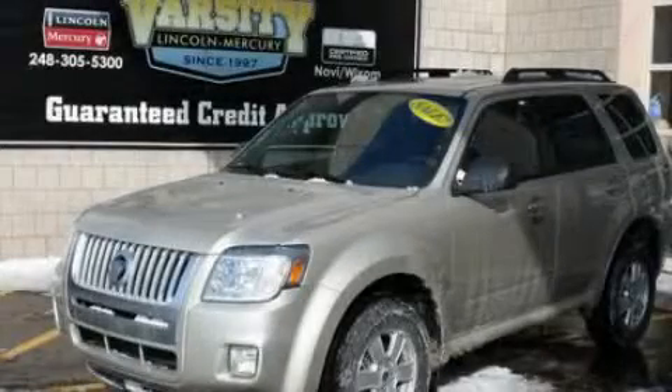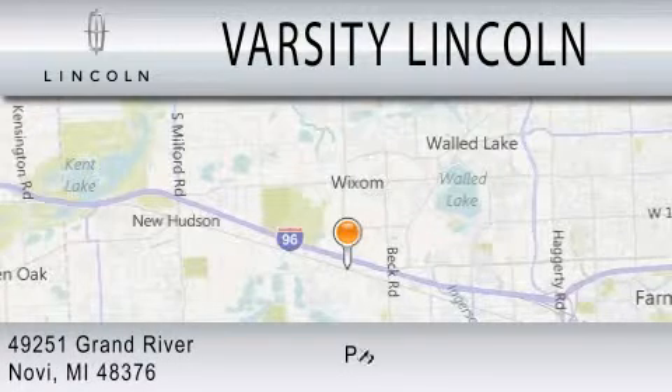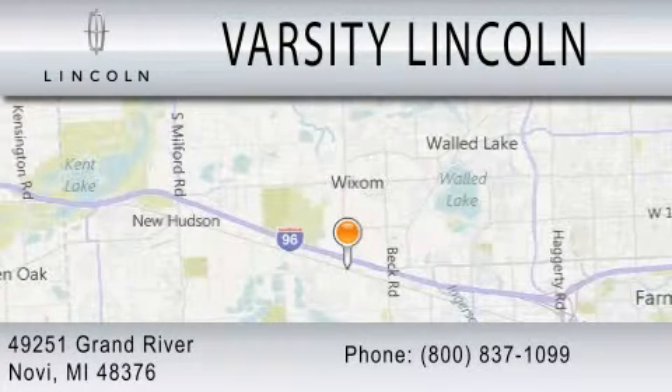Call or visit us right now and arrange your test drive today. Varsity Lincoln is dedicated to doing everything possible to ensure that the experience you have selecting your next vehicle is as pleasant as possible. We are located at 49251 Grand River in Melvi.